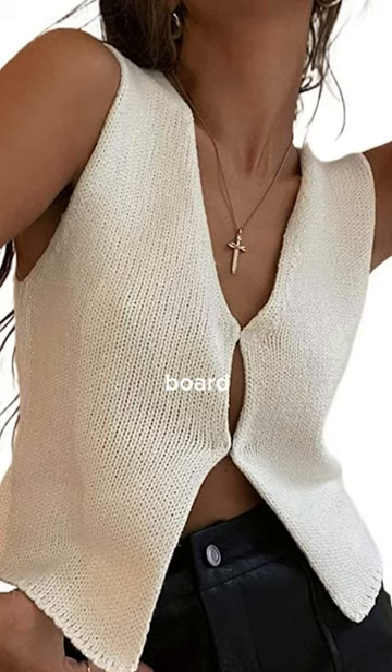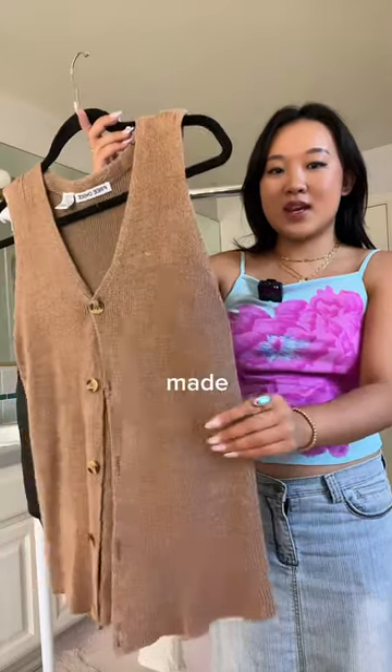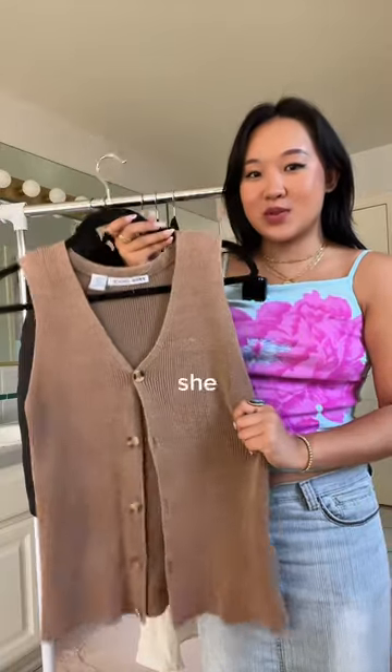I happened to spot this knit tank top on her board, so I got her this one that has these beautiful buttons down the middle. It is also made out of the same knit material, and it just really emulates the same vibe that she was going for.